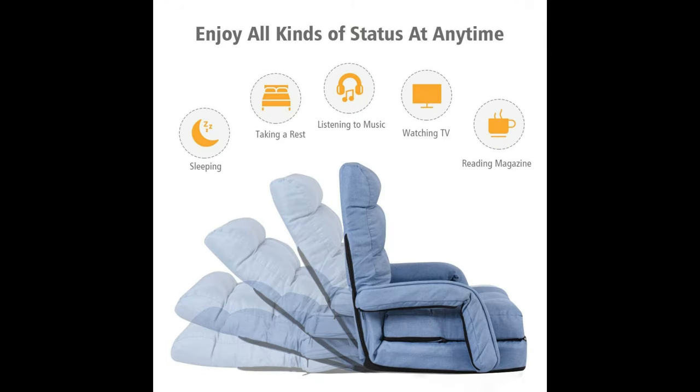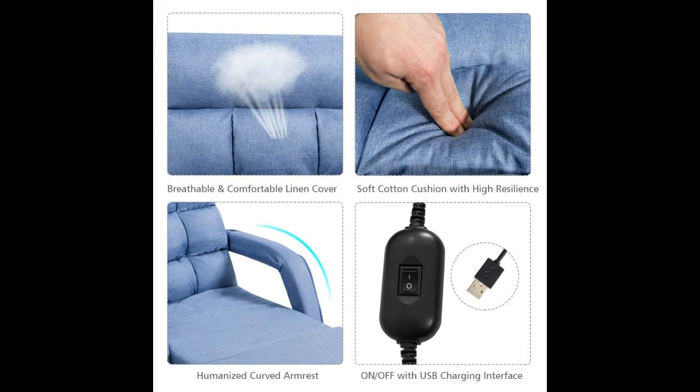Adjustable 5 Backrest Positions: This convertible floor single sofa can be fully adjusted and firmly fixed in 5 positions from 0 to 180 degrees, satisfying all your needs to sleep, read, and relax, while perfectly fitting your spine to provide optimal comfort.